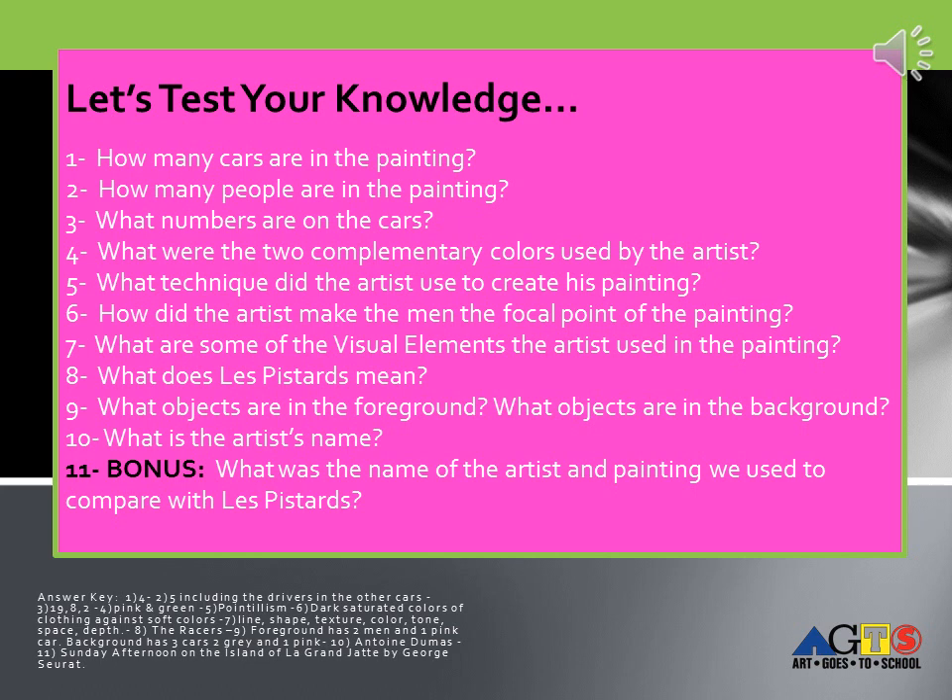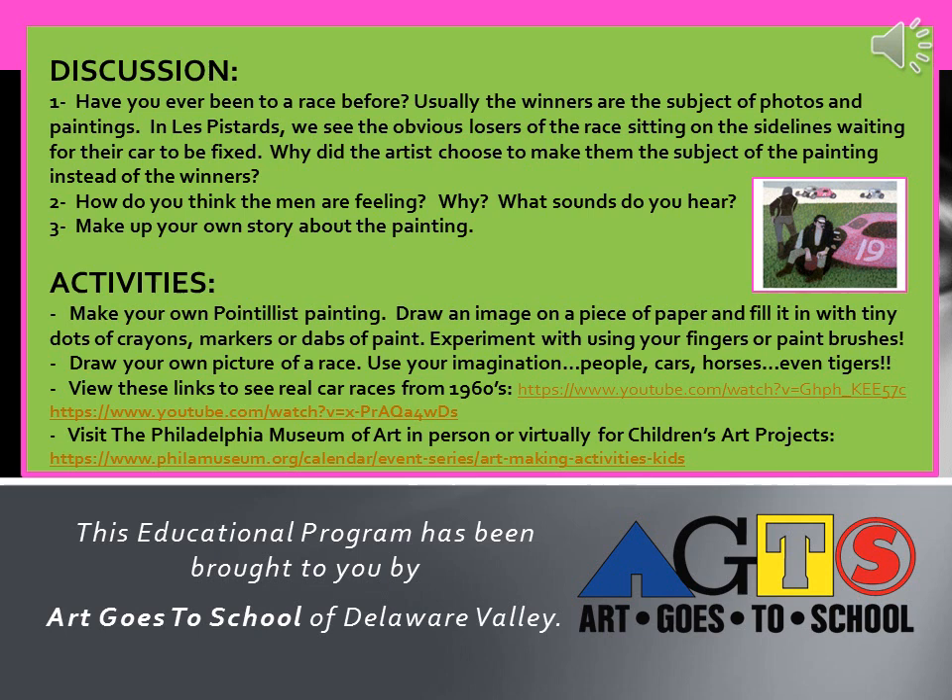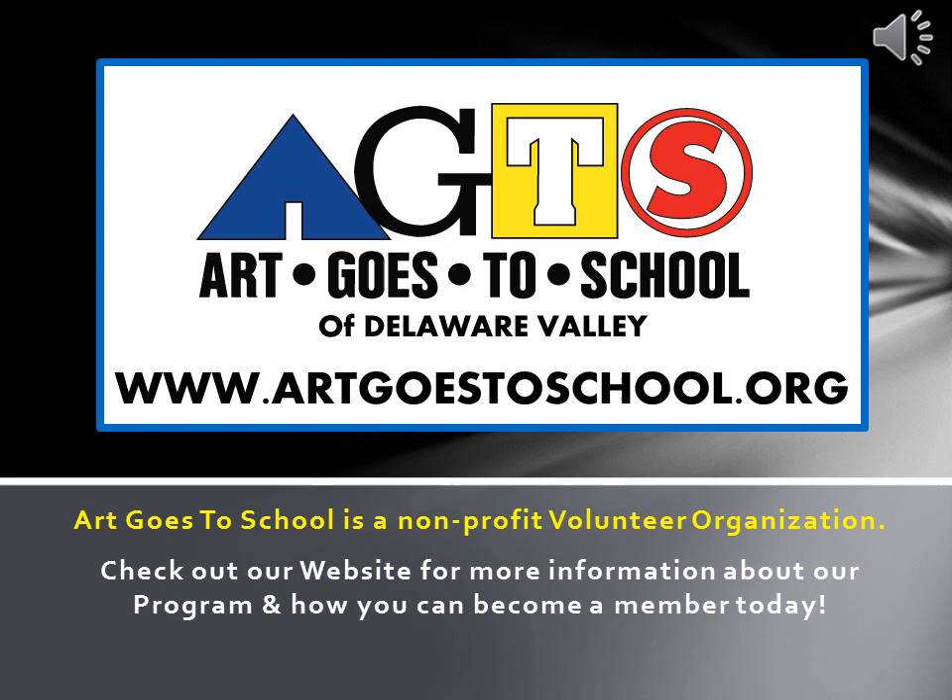Now that you've had an opportunity to learn about our painting for today, let's test your knowledge. Please feel free to pause your screen and answer the following questions. I provided the answer key at the bottom of the frame — however, don't cheat! The following are a variety of discussion questions and fun activities to help extend your lesson plan. Feel free to pause the slide. This educational program has been brought to you by Art Goes to School of Delaware Valley, a non-profit volunteer organization. Check out our website at www.artgoestoschool.org for more information about our program and how you can become a member today.